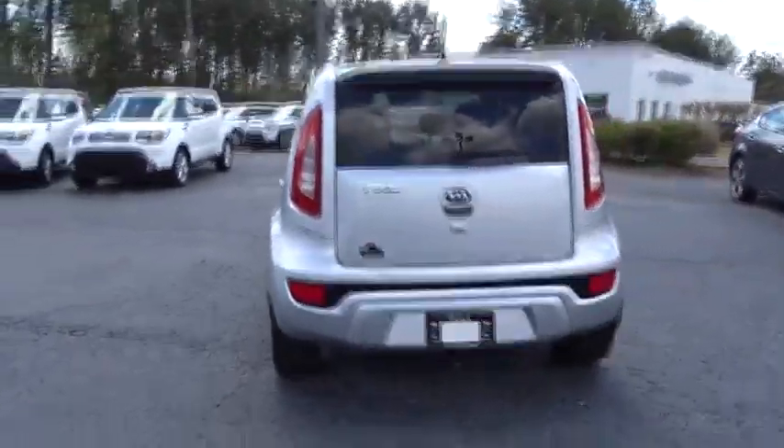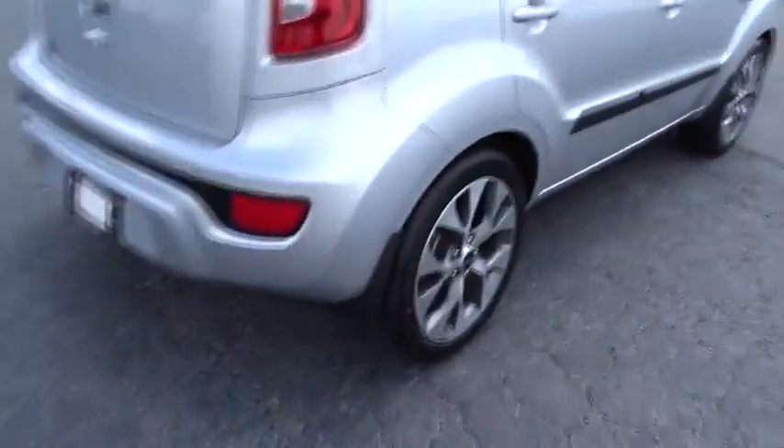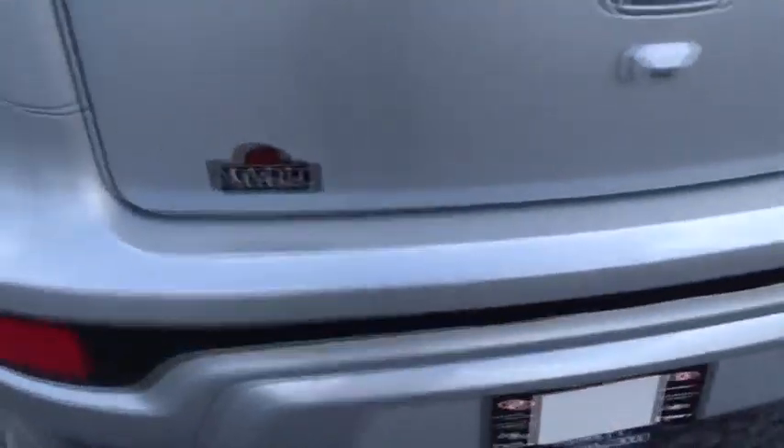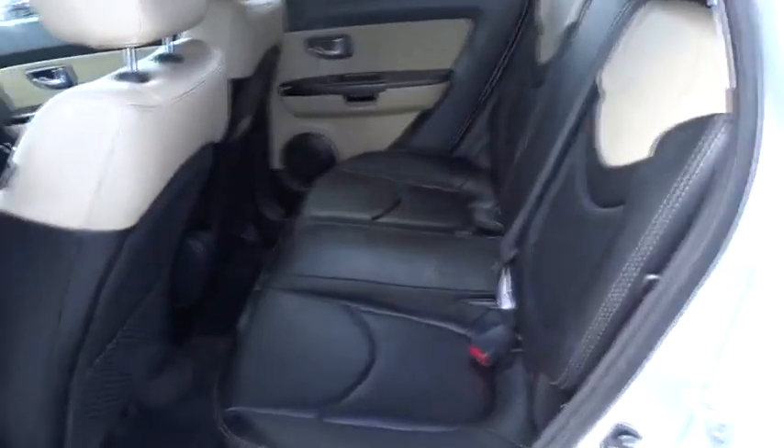Here are some of this vehicle's great options: traction control, anti-lock braking system, stability control, steering wheel audio controls, keyless entry, backup camera, leather-wrapped steering wheel, Bluetooth, moonroof.